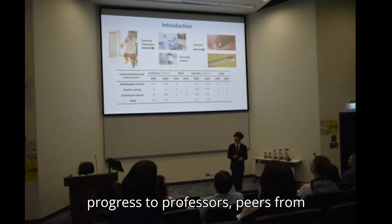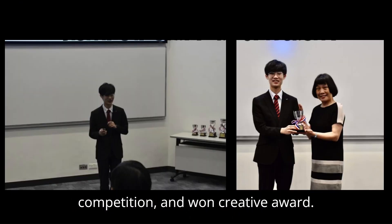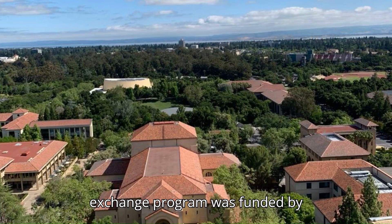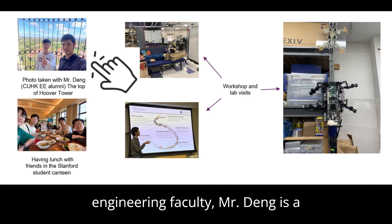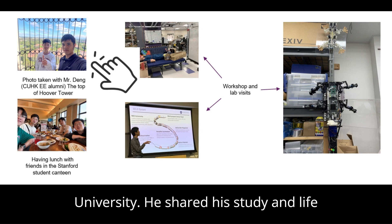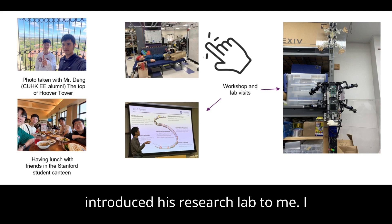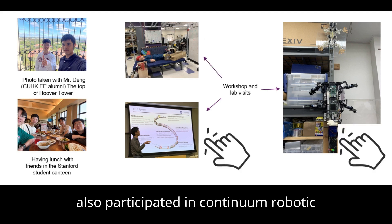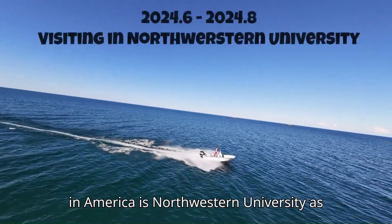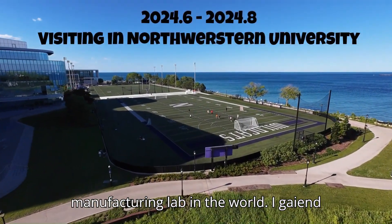I also shared research progress with professors, peers from different departments, and the public through capstone project presentations, competitions, and a creative award. I went to America this summer as an undergraduate visiting student — the exchange program was funded by the engineering faculty. I visited a previous alumnus of the electronic department, now a master's student at Stanford University, who shared his study and life experience with me. I also participated in a continuum robotics workshop provided by NASA, and completed a research internship at Northwestern University, one of the most prestigious manufacturing labs in the world, supervised by Professor Ping Wu.